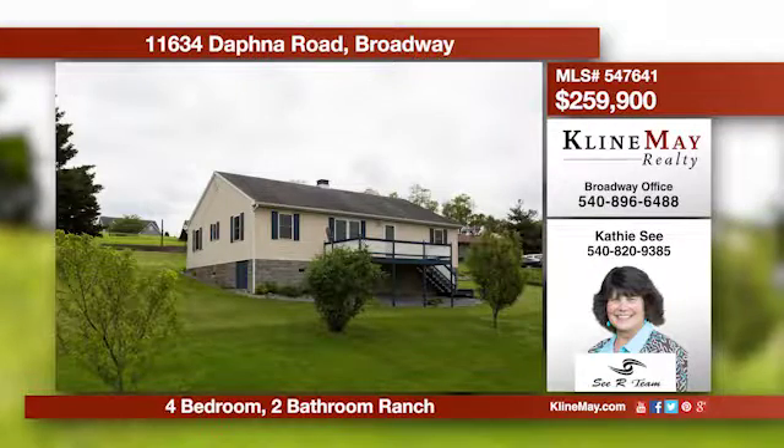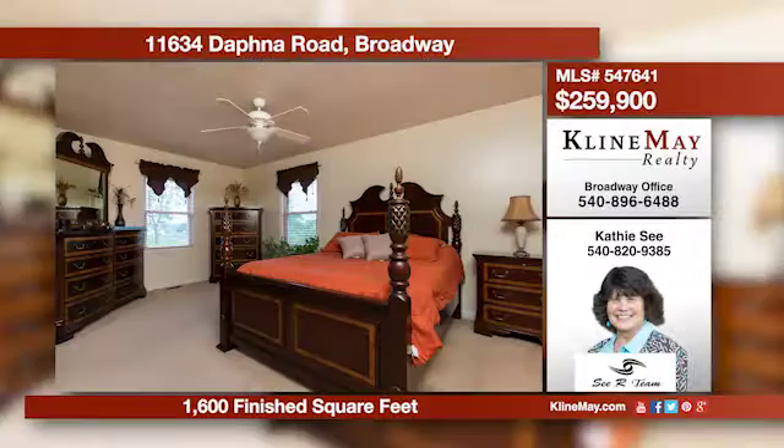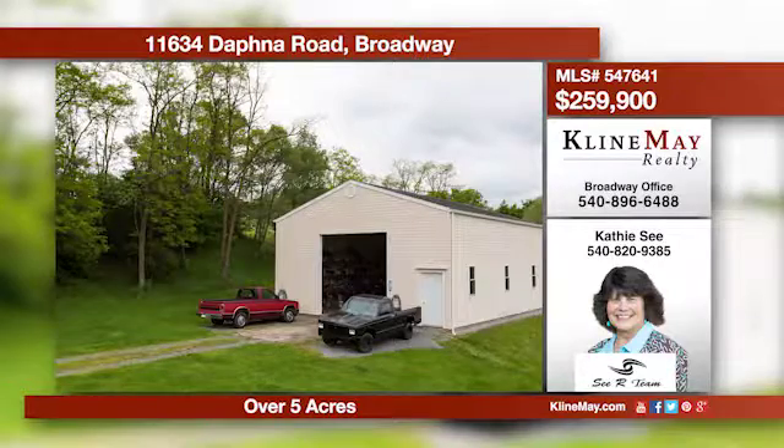This lovely ranch offers an open living area featuring a kitchen with tile floors, a dining area with patio access, and open to the living area. The master bath offers his and hers sinks. There are two additional bedrooms, with a third currently used as an office. Call Kathy C for more information.